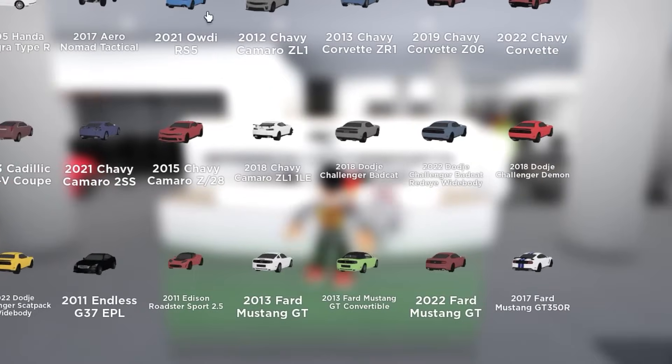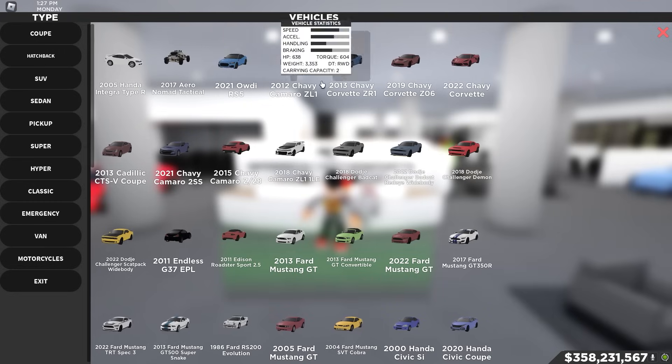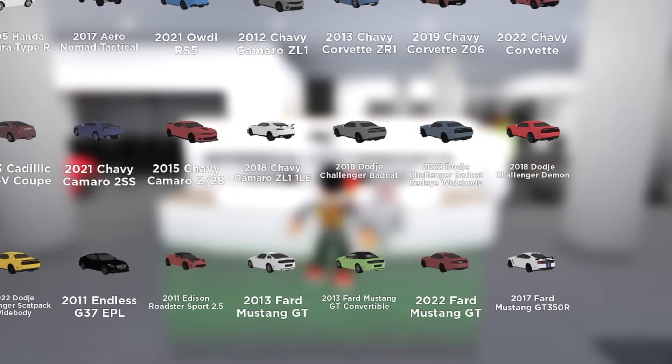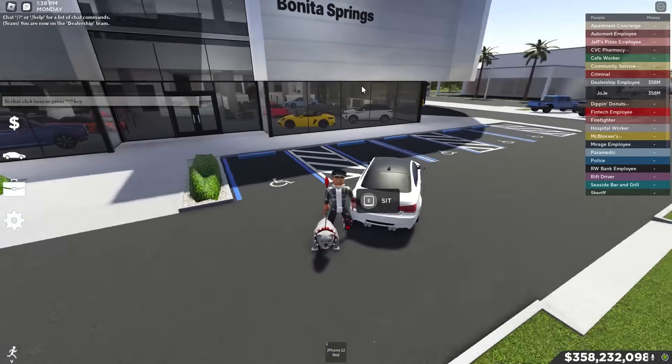If we make our way into the dealership and look at the coupe section, it's ordered by the alphabet — A, B — there's nothing there, then C, because BMW is no longer on sale. The good thing is, at least you can still drive them around in the game.